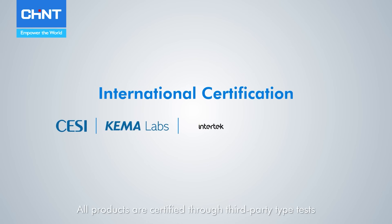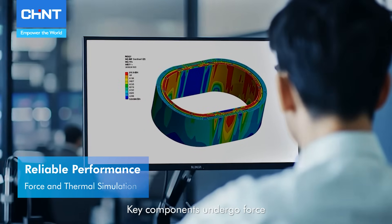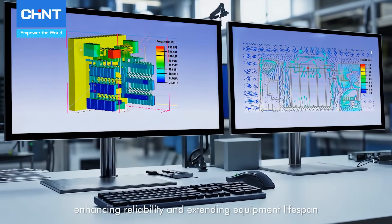All products are certified through third-party type tests, ensuring quality recognized by authoritative institutions. Key components undergo airflow and thermal simulation, enhancing reliability and extending equipment lifespan.